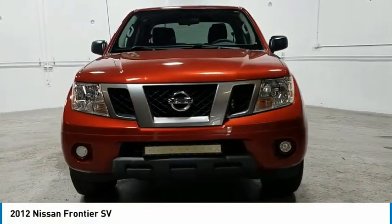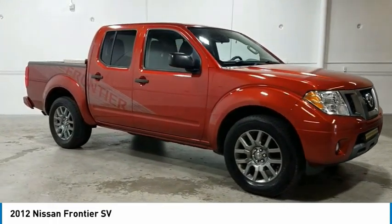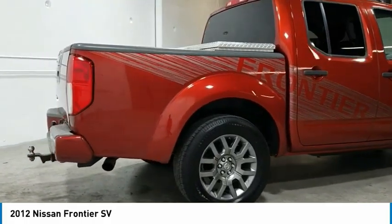We are pleased to show you the 2012 Frontier. The Nissan Frontier offers a full-length, fully-boxed frame for strength, serious off-road capabilities, and a 5-star rating for side-impact crash safety.